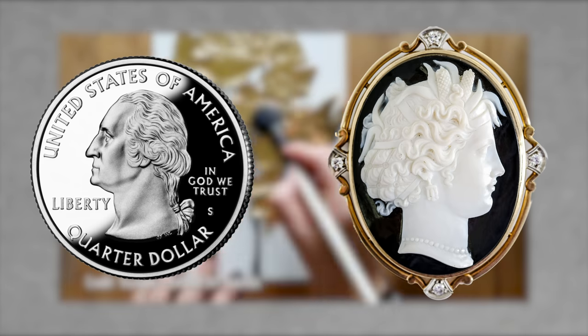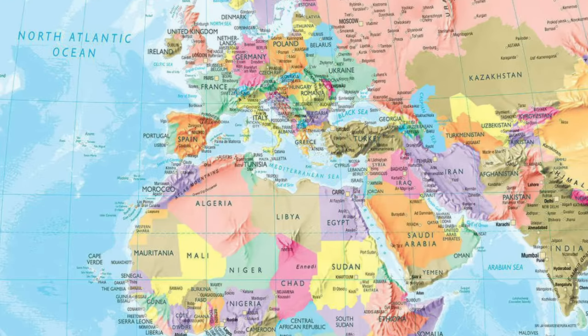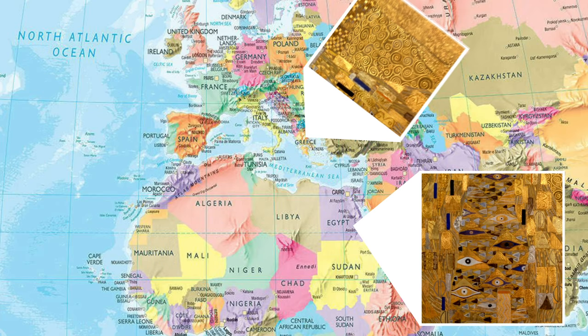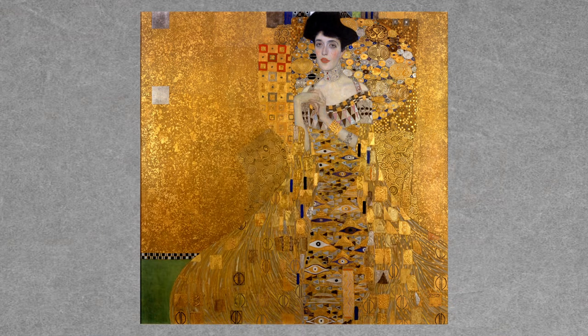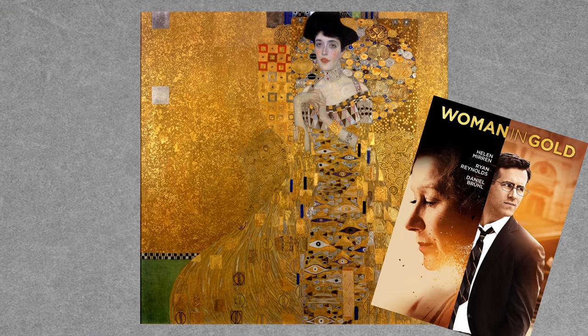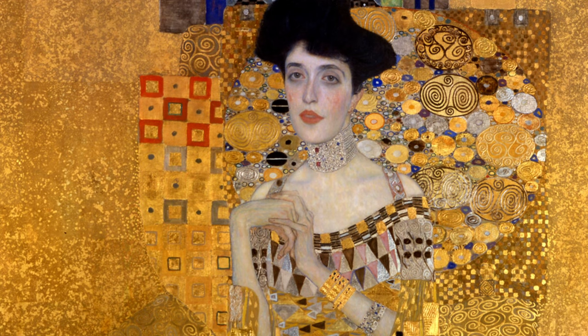Or a cameo — but we'll get to that later. The designs take inspiration from several corners of the art world. The eyes on the dress are Egyptian, the coils are Mycenaean. The observant among you, or those who've seen Woman in Gold — the movie about the story of this painting — may have noticed the choker around Bloch-Bauer's neck.